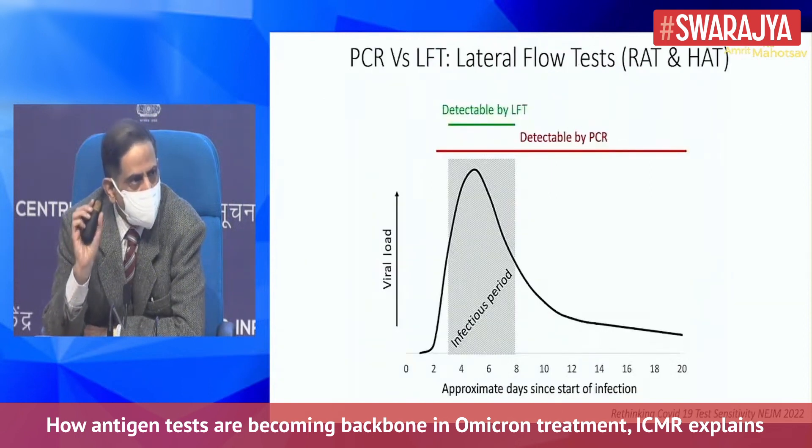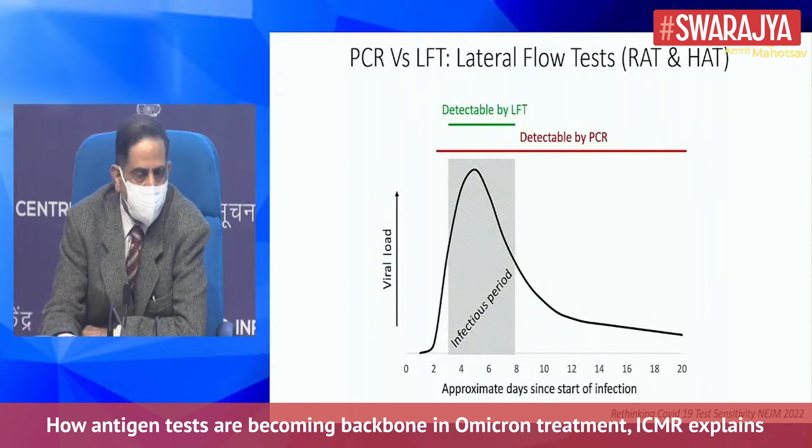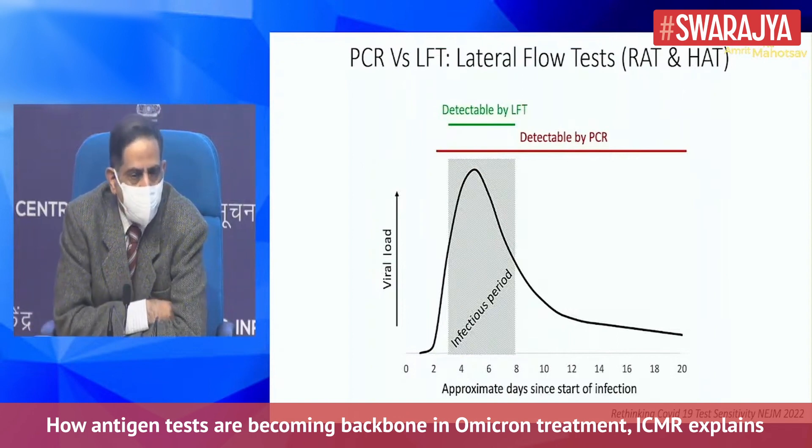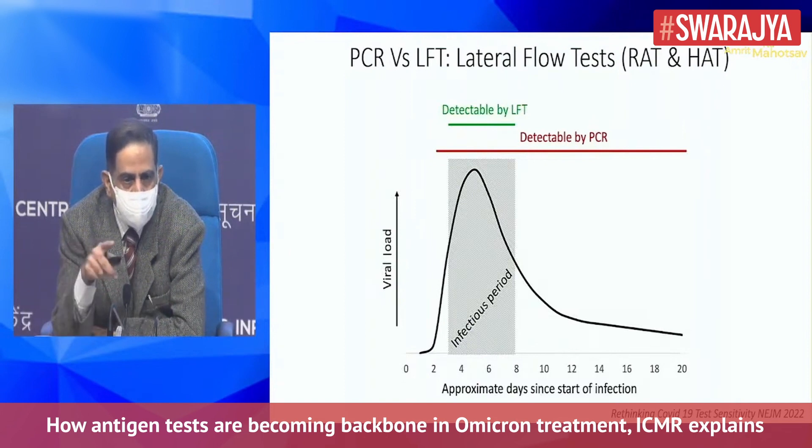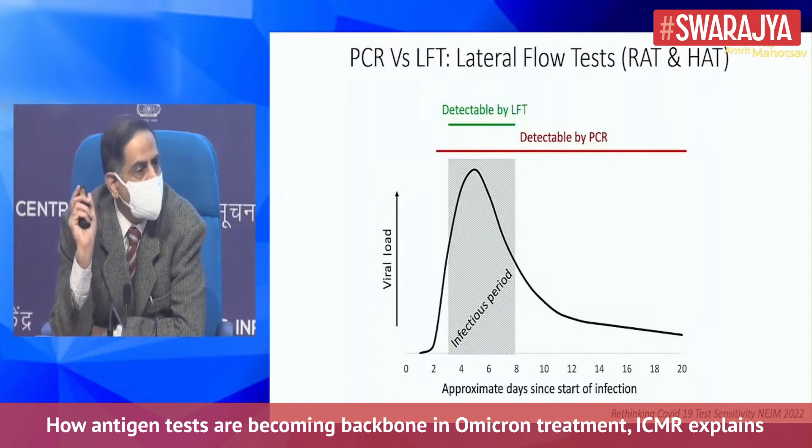This slide explains when one becomes positive. If you compare the molecular test with the lateral flow tests — which are the rapid antigen or the home antigen tests — they are marked with green when they detect from day three to day eight, meaning they are able to detect infection after exposure.